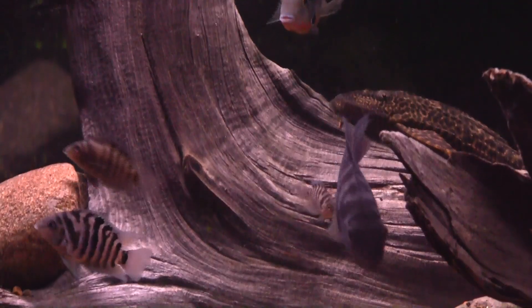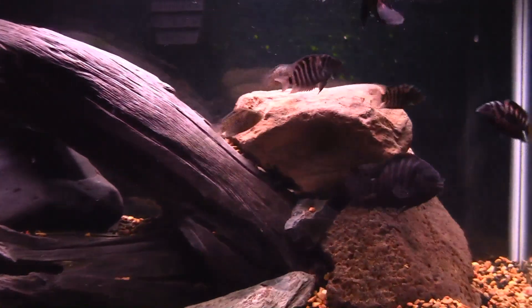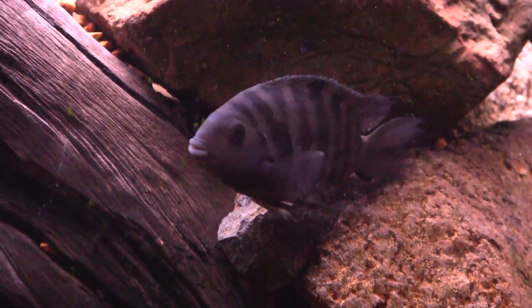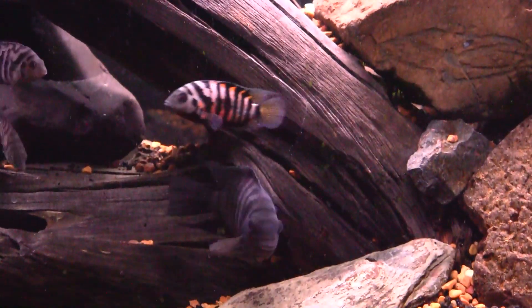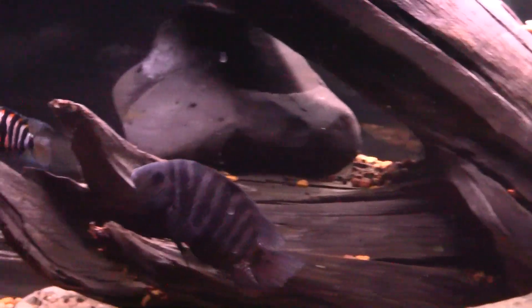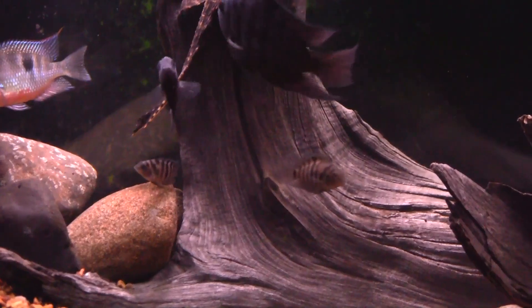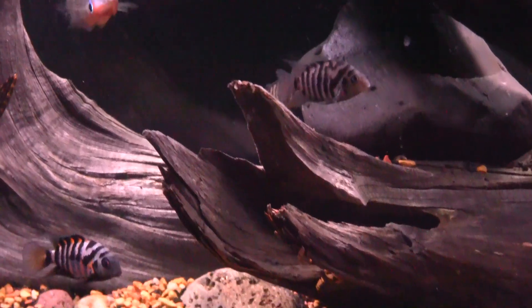The scientific name is Archocentrus nigrofasciatus. A little history on the convict cichlid: Albert Günther originally described the species in 1867 after Frederick Duquesne Godman and Osbert Salvin collected specimens in Central America. In 2007 the species was moved from the genus Archocentrus to a new genus Amatitlania, based on Juan Schmitter-Soto's study. However, a 2008 study led by Oldřich Říčan proposed moving the species into the genus Cryptoheros.